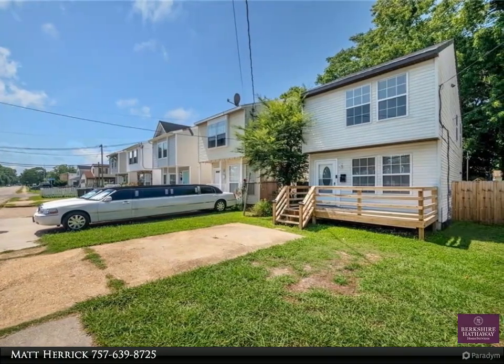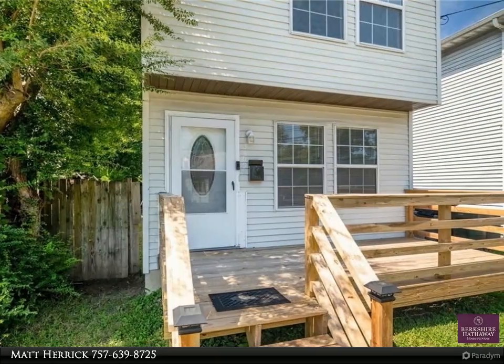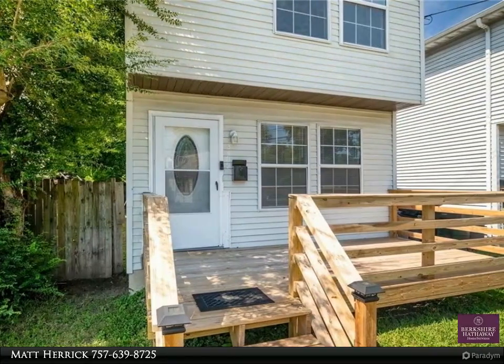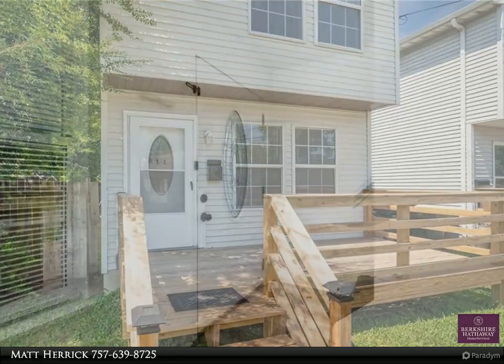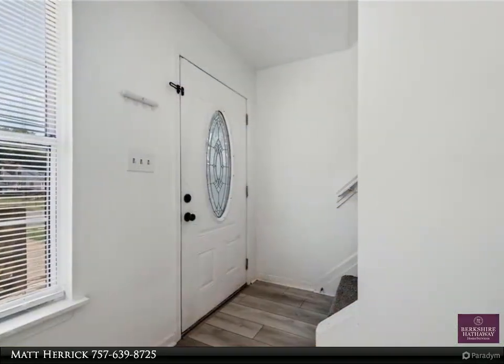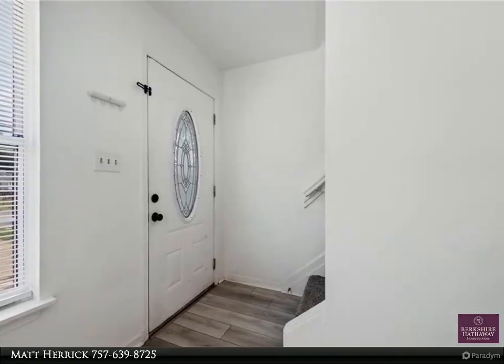Private fenced-in backyard, located near downtown Hampton, shopping, interstate, and military bases. Available November 7th, 2024. For more information, review the details below or contact Matt Herrick at 757-639-8725.